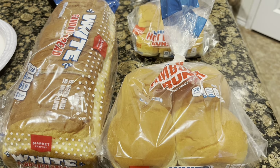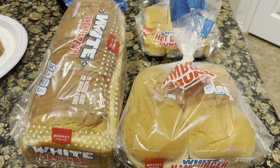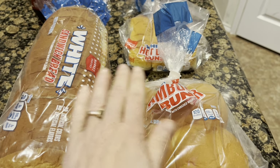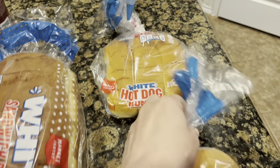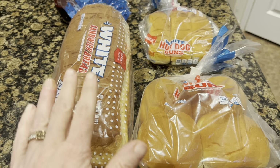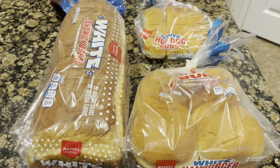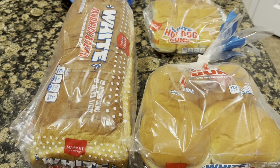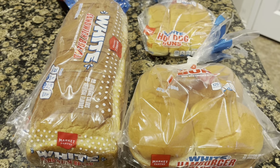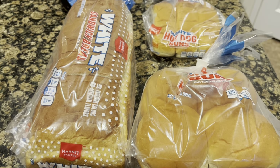This weekend with all the hecticness of going to the hospital, I did not get the grocery video filmed, so I'm catching you up now. At Target: I got one loaf of white bread and two packages of hot dog buns — all $1.19 a piece — one gallon of milk at $2.19, and one coffee creamer at $4.69. That is everything else I picked up for the week.